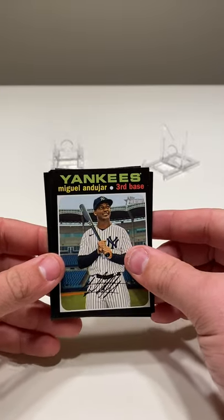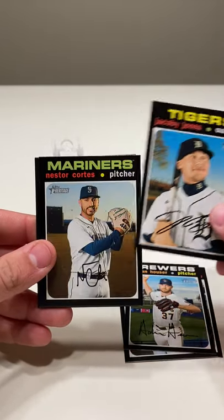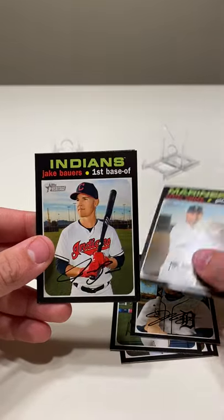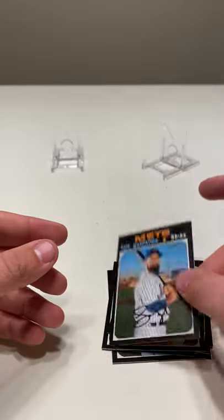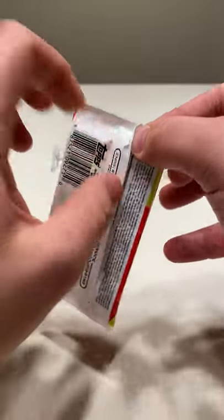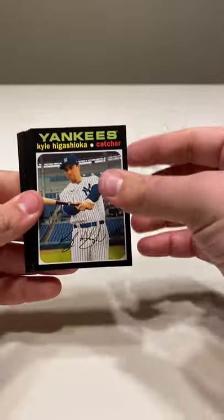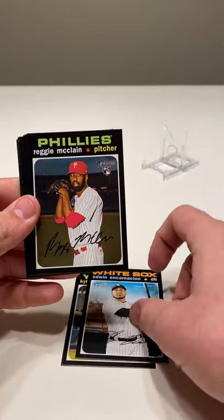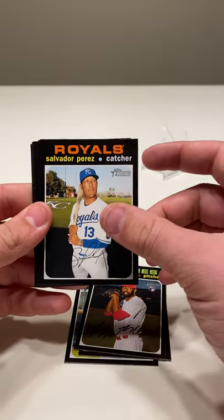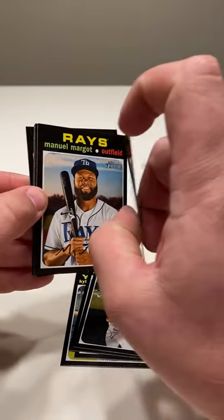Gio Ambegon, Miguel Andujar, Tyler Clippard, Adrian Houser, Jacoby Jones, Nestor Cortes, Jake Bowers, Ryan Harper, and Luis Guillorme. And we got Kyle Higashioka, Edwin Encarnacion, Reggie McClain, Salvador Perez, a Rookie Performers — Mauricio Dubon — nice looking card. There's the back for you.